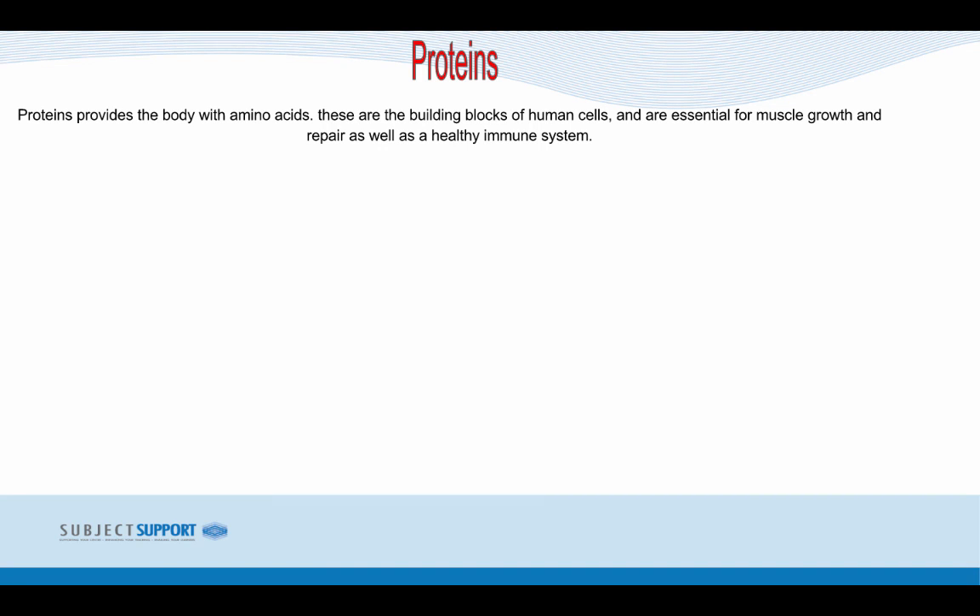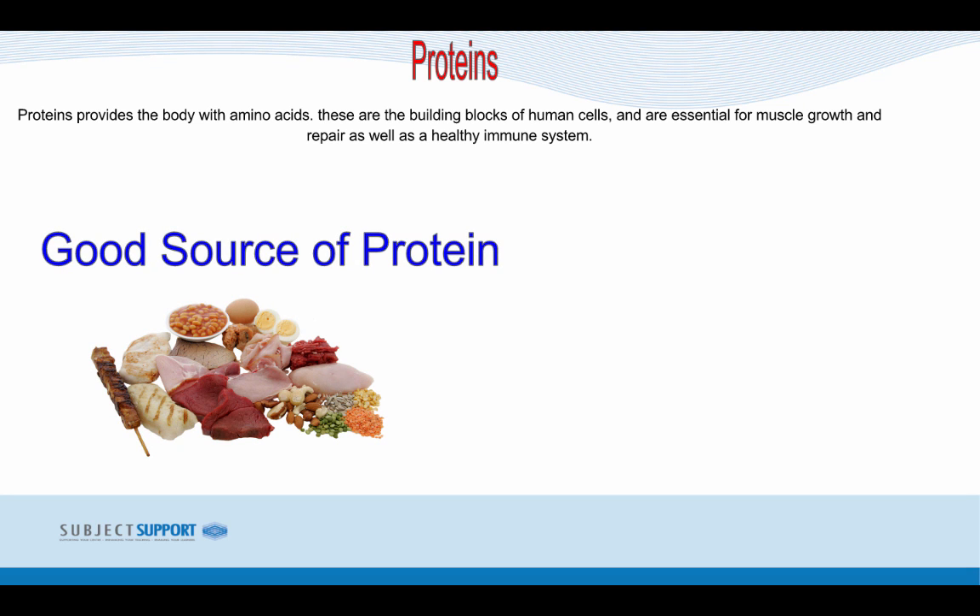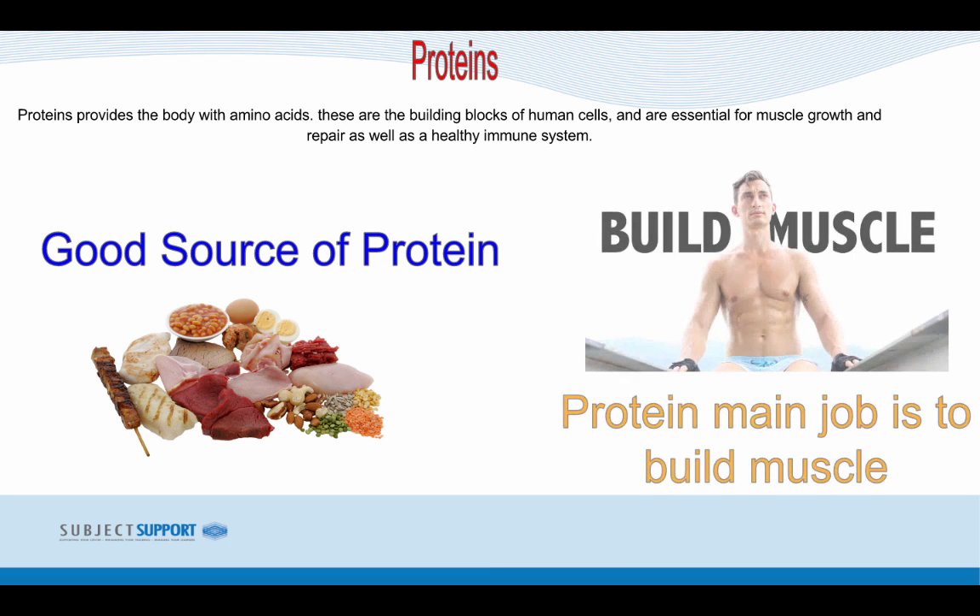Proteins provide the body with amino acids. These are the building blocks of human cells and are essential for muscular growth and repair, as well as a healthy immune system. Good sources of protein include chicken and red meat such as steak. Protein's main job is to build muscle, so if an athlete is trying to increase their muscle mass, they need to ensure their diet contains large amounts of protein.